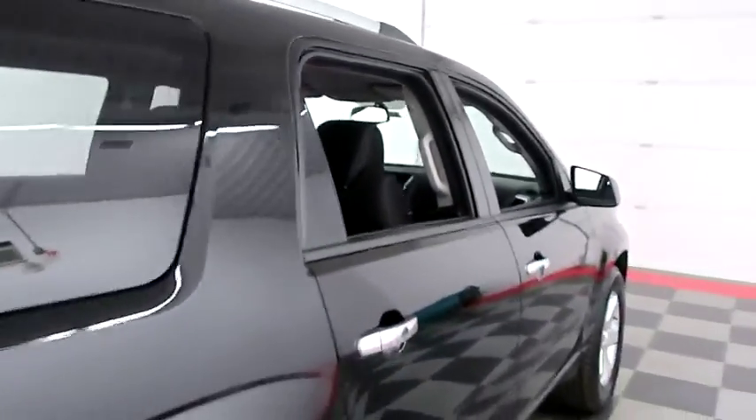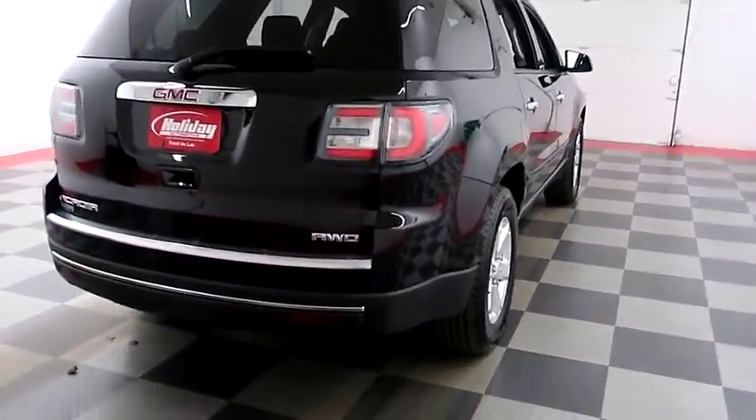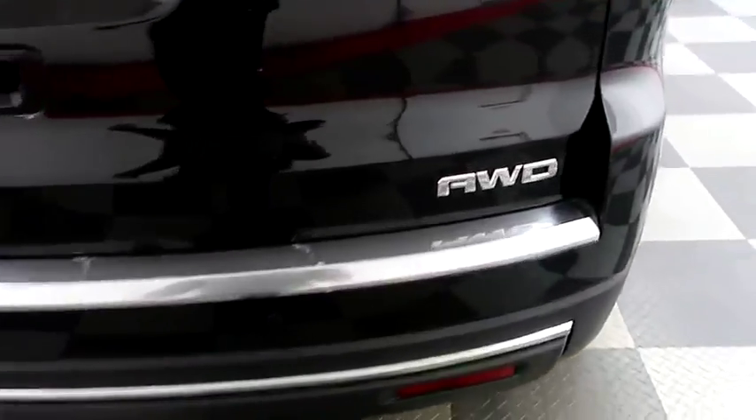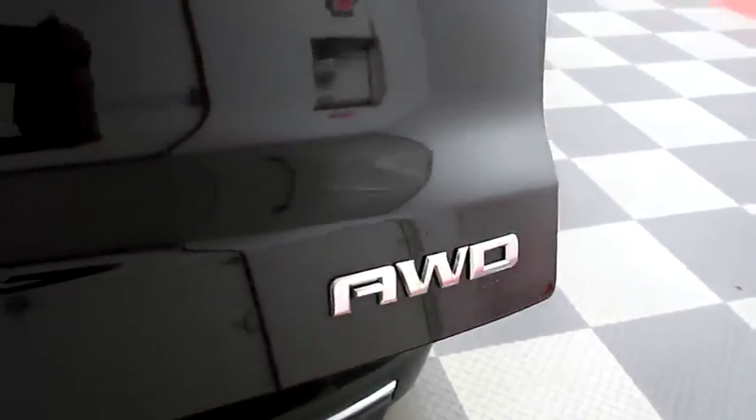One more look down the passenger side, then we're going to swing around to the back end. You have rear backup sensors and a camera. And the Acadia is all-wheel drive, so in those wintry Wisconsin days you don't have to worry about sliding all over the road.